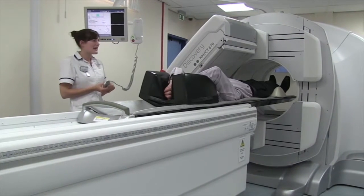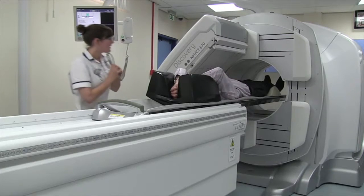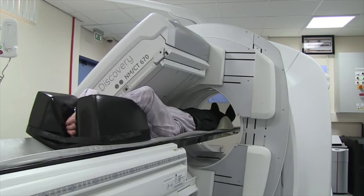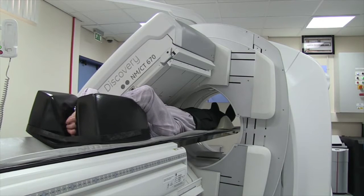I enjoyed the mix of seeing patients and also having a bit of a science background. Every day you're doing something different — we're doing completely different scans, you're seeing different patients, they've all got a different story.